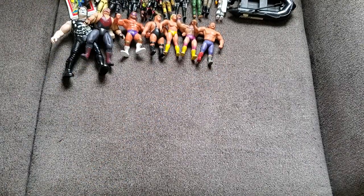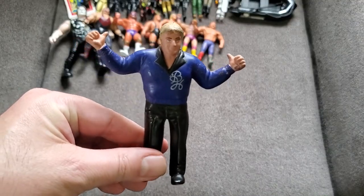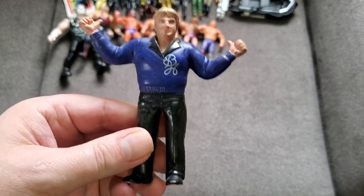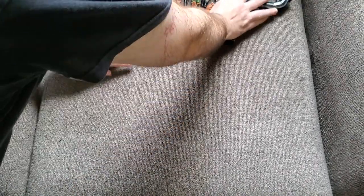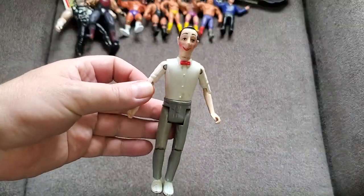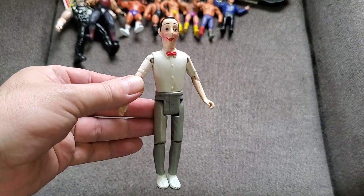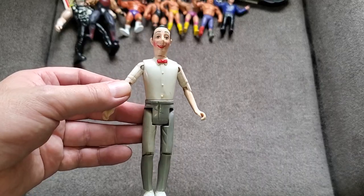And then Bobby 'The Brain' Heenan — so cool, I was actually pretty stoked to see this guy. I might have to keep him. I always loved Bobby the Brain Heenan — what a dick he was but pretty fun. We have another Pee-Wee Herman figure — from 1987, same as the doll but without his coat. Adrian squealed when she saw him since she loves Pee-Wee Herman.